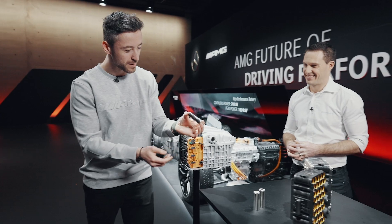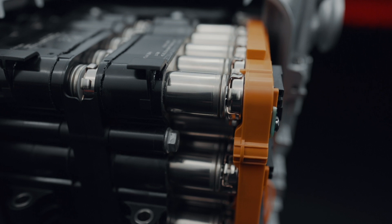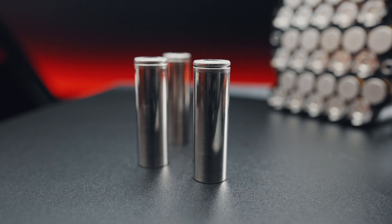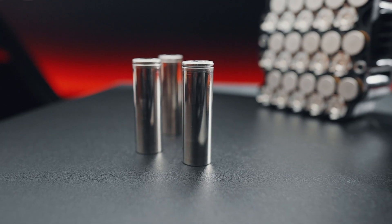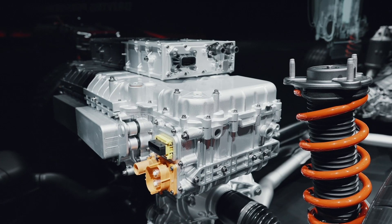If you take a close look at the cell itself — this looks like a regular battery that you would use for a flashlight. But this is one key fact: we developed a different cell. This one is especially made for more power. Our target is to have the maximum peak power we can achieve in such a small battery. So this one is very special.